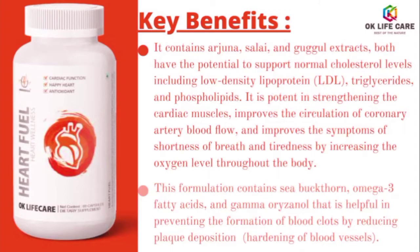These extracts support normal cholesterol levels including low-density lipoprotein (LDL), triglycerides, and phospholipids. The formulation is potent in strengthening the cardiac muscles, improves the circulation of coronary artery blood flow, and improves the symptoms of shortness of breath and tiredness by increasing the oxygen level throughout the body.